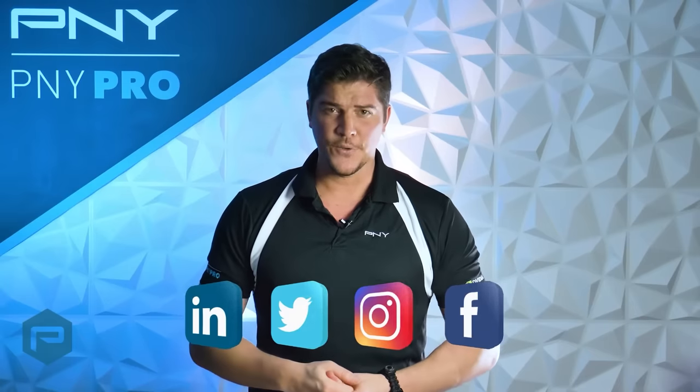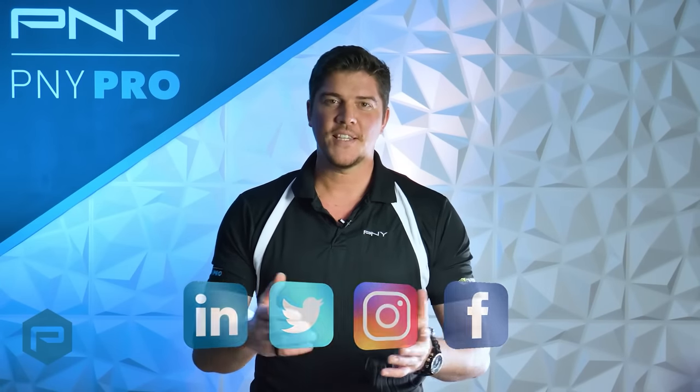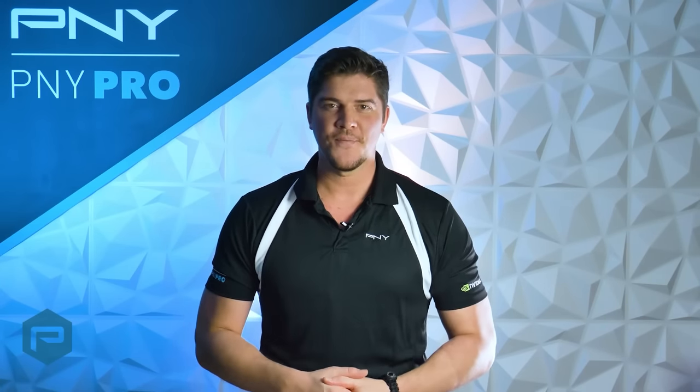To stay up to date with everything NVIDIA-related, follow P&Y on social media. That's it for this video — thanks so much for watching and we'll see you next time.